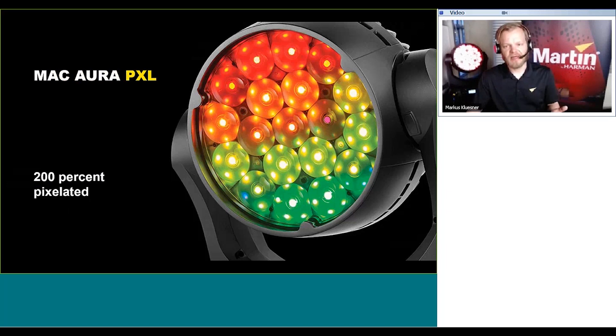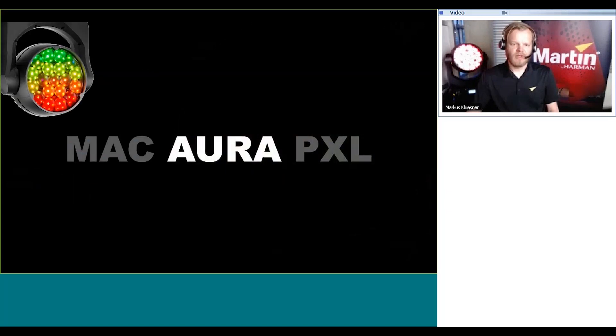And lastly, PXL stands for pixelated or pixel control. This product is 200 percent pixelated, dual layer with pixelation for the main beam and also the Aura backlight. So overall the name Mac Aura PXL is an enhancement to the Mac Aura family with a modern twist of pixel mapping opportunities.